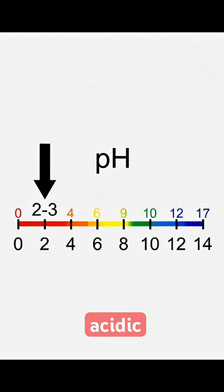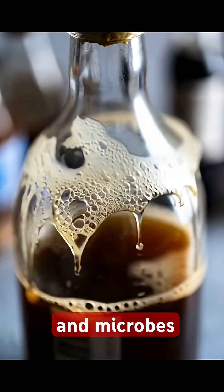First, it's incredibly acidic. Its low pH creates a hostile environment that kills almost all bacteria and microbes.